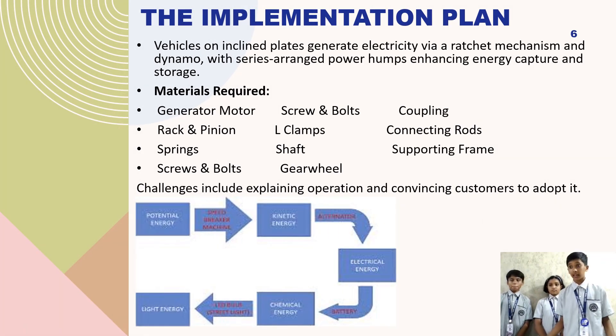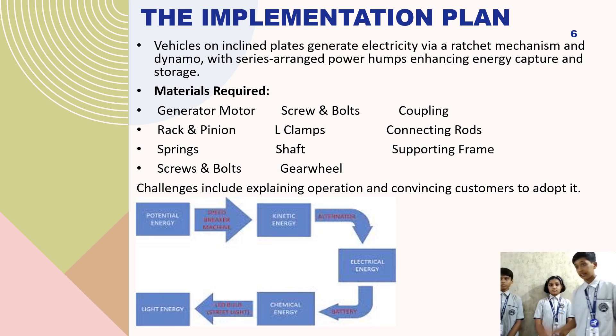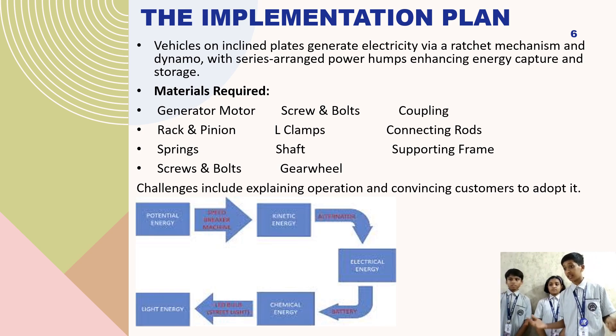Vehicles on slope plates create electricity using a mechanism. Power humps arranged in series help capture and store more energy.